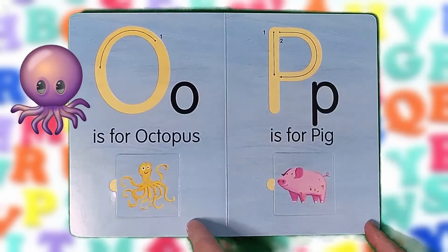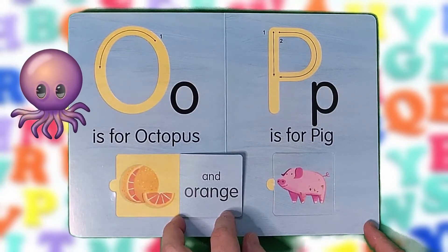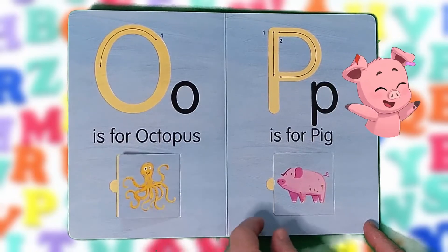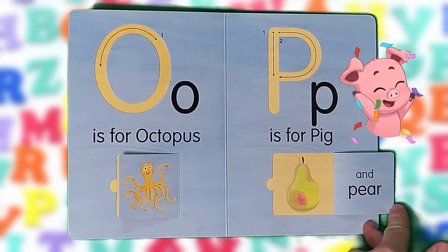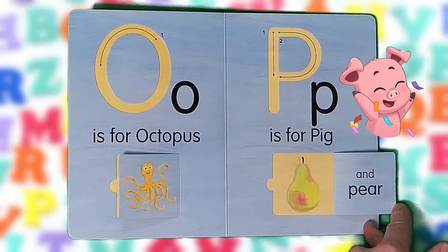O is for octopus and orange. O, O, O. P is for pig and pear. P, P, P.